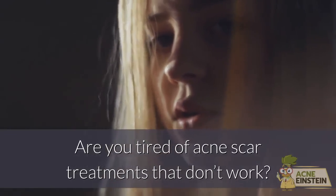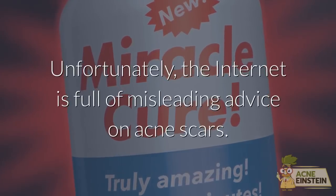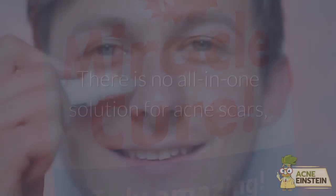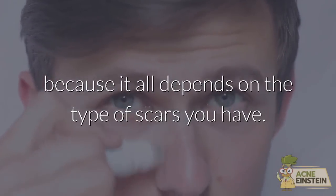Are you tired of acne scar treatments that don't work? I know I am. Unfortunately, the internet is full of misleading advice on acne scars. There is no all-in-one solution for acne scars, because it all depends on the type of scars you have.